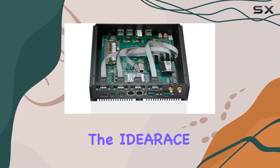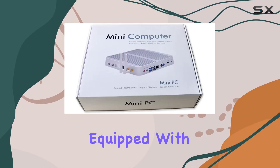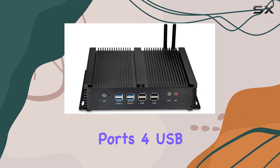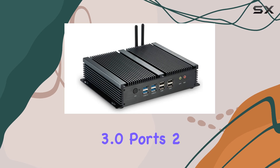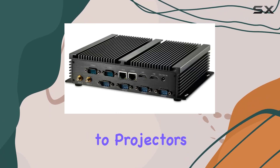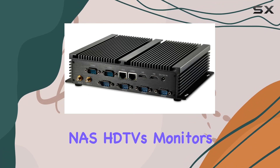Speaking of versatility, the IDRA's mini PC comes equipped with an array of interfaces, including 6 serial RS-232 ports, 4 USB 3.0 ports, 2 RJ45 ports, and 2 HD ports for connecting to projectors, NAS, HDTVs, monitors, and more.